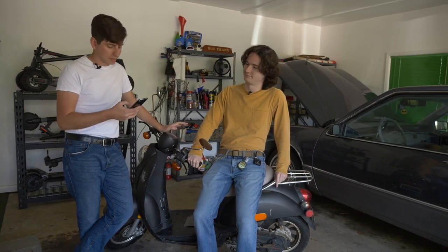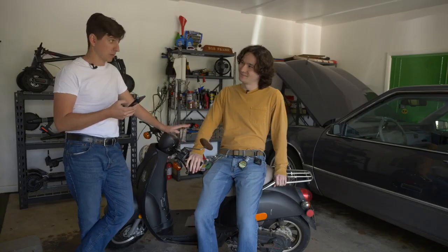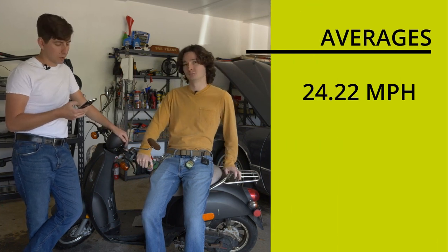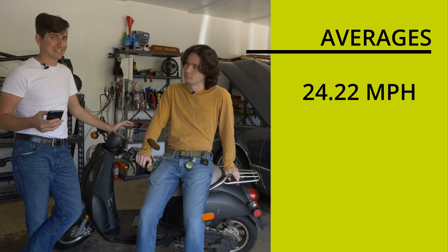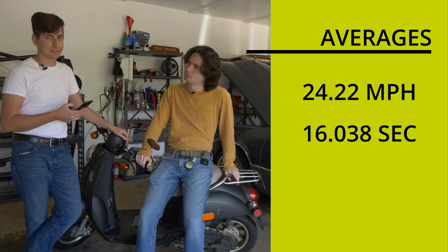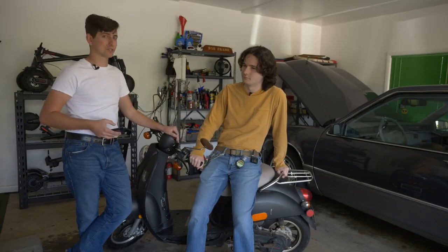We're back from our baseline testing pre-supercharger. Jack, would you wager a guess as to how fast we hit on average? He guessed 23, which was a little bit slow. We actually hit 24.22 miles per hour on average. For the time course — we don't have an exact distance — we hit 16.038 seconds on average. So now we've got those average times; let's actually get to supercharging this thing.